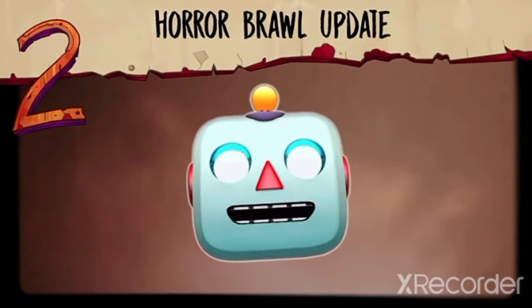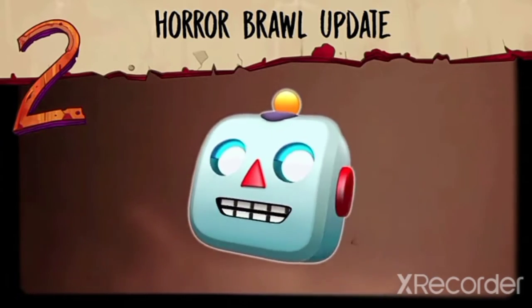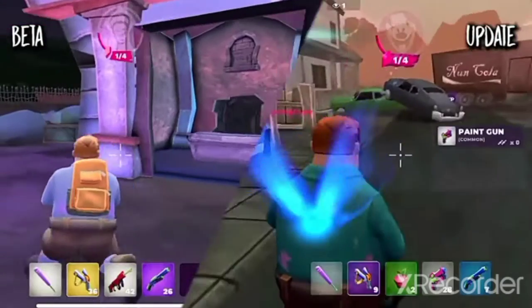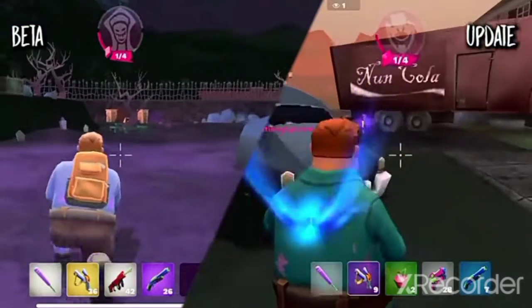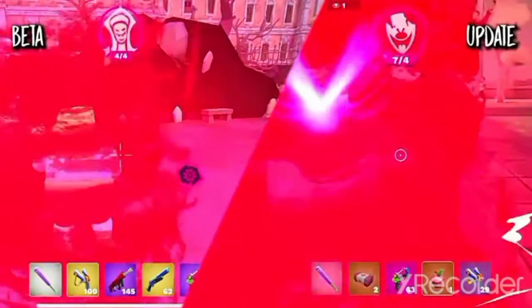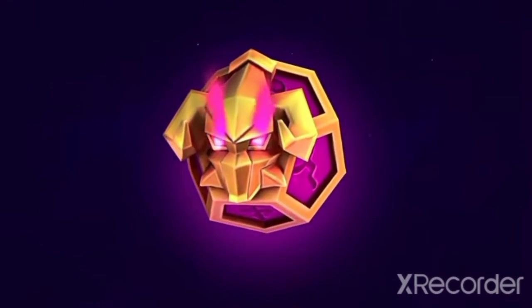Horror Brawl has changed a lot since the closed beta. Who remembers? And with this new update we've made some changes. Have you seen the loot boxes?